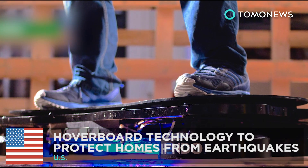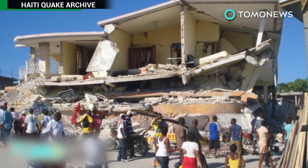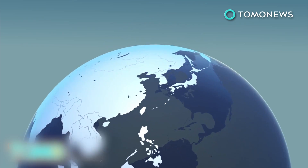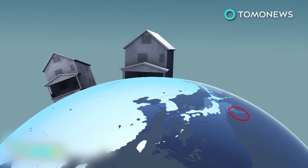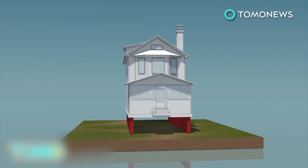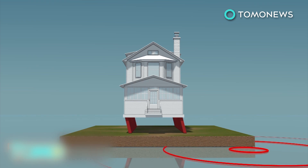Greg Henderson, the co-founder and CEO of ARXPACS — the company behind the Hendo Hoverboard — has revealed that electromagnetic hoverboard technology may be the future of earthquake-proofed homes. During an earthquake, the main danger to a building's structure is lateral movement. Today, most earthquake-proofing systems decouple buildings from the ground using base isolation bearings so that they can move freely without compromising the building's integrity.